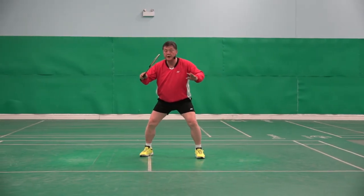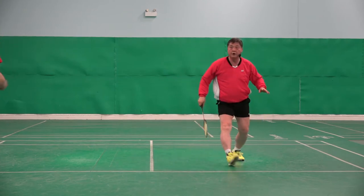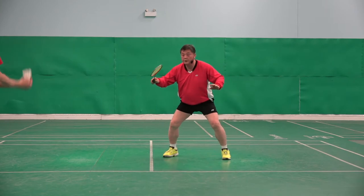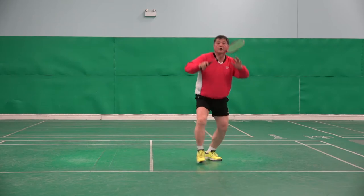So step. Practice. One. One. Two. One. Two. One. Two. Three. Four.